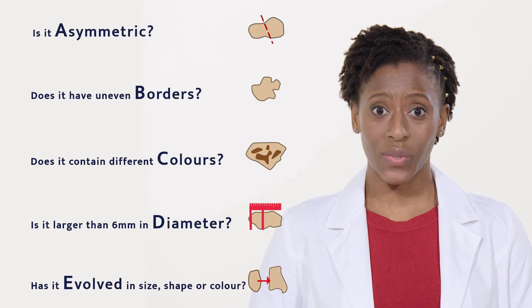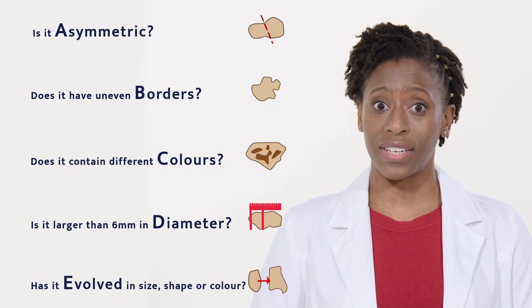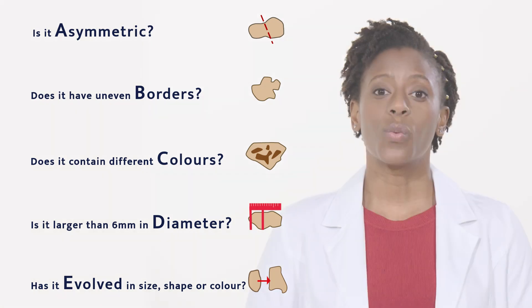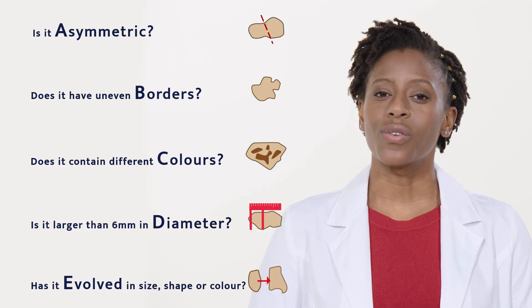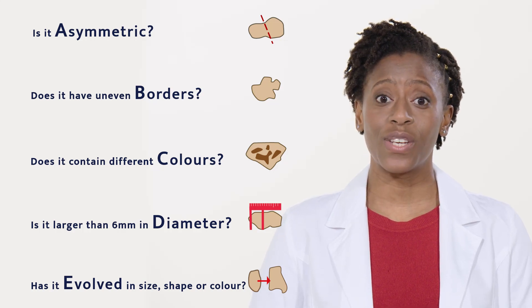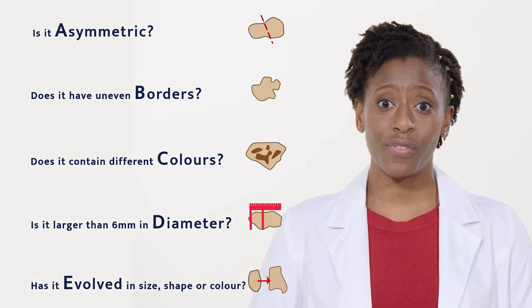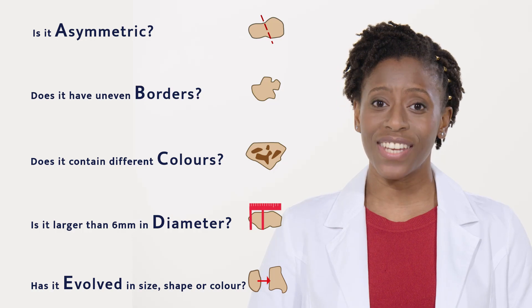Now for part two, the actual examination. We'll keep the A, B, C, D rules on the screen in case you need a reminder of what to look for when you're doing your skin exam. We've allowed some time between each set of instructions, so you should just be able to leave this video playing in real time. But if you're not ready to move on and need more time to check any particular area, just hit the pause button.